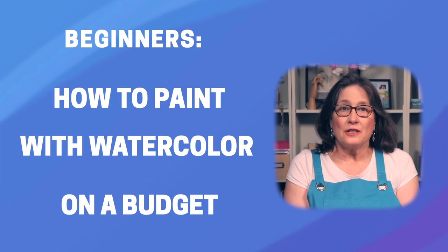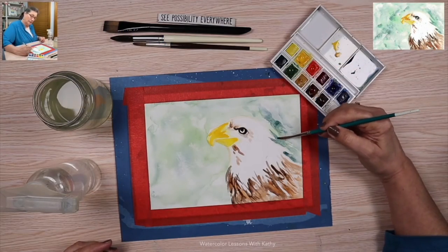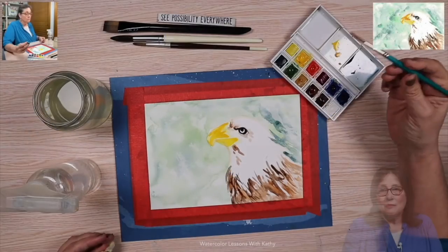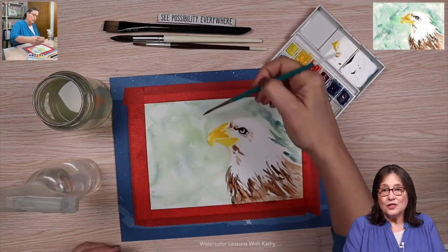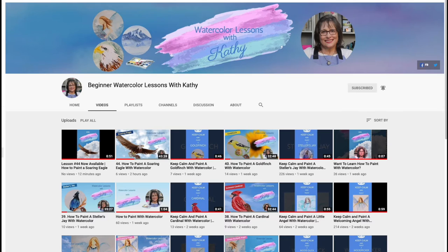To learn how to paint pictures on a budget, stick around and I'll show you how. I'm Kathy Nichols, a lifelong artist, painter, and teacher. I help students of all ages tap into their creativity with watercolor. Watercolor is a great way to express yourself — it's easy to get started and fun to do. My watercolor lessons are designed for beginners of all ages: no theory, not too technical, just follow along with me. I hope you join me to learn how to paint with watercolor.